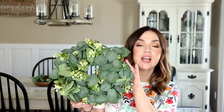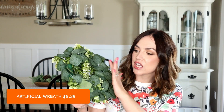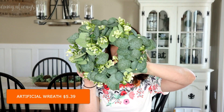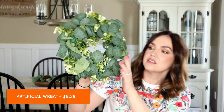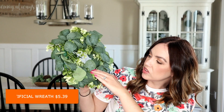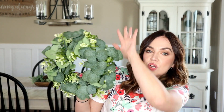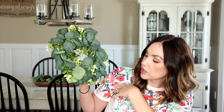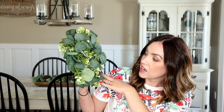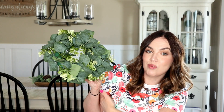Another decor item is this wreath here. I love greenery wreaths like this — it's kind of mini and I'll just have to shape it a little bit, but I think it's super cute. I would love to put this on a wood piece with it hanging in the center. The quality seems nice and I'll definitely be using this in my home.